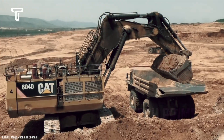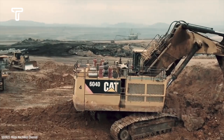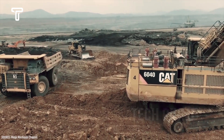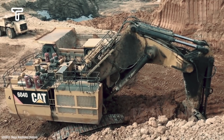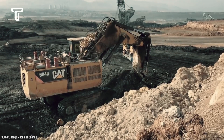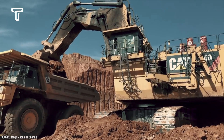It's no surprise that the Caterpillar 6040 is dubbed the world's largest excavator. Its bucket capacity can carry up to 34 cubic meters of material, significantly speeding up the material transportation process. Additionally, its large bucket helps reduce operational costs. Remarkably, this excavator is equipped with a powerful engine, enabling it to dig through hard soil with ease.